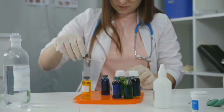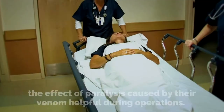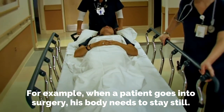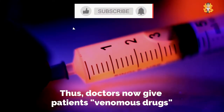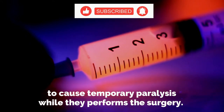Scientists have also discovered that the paralysis caused by scorpion venom can be helpful during operations. For example, when a patient goes into surgery, his body needs to stay still. Even a minor movement can sometimes lead to significant dysfunction. Thus, doctors now give patients venomous drugs to cause temporary paralysis while they perform the surgery.